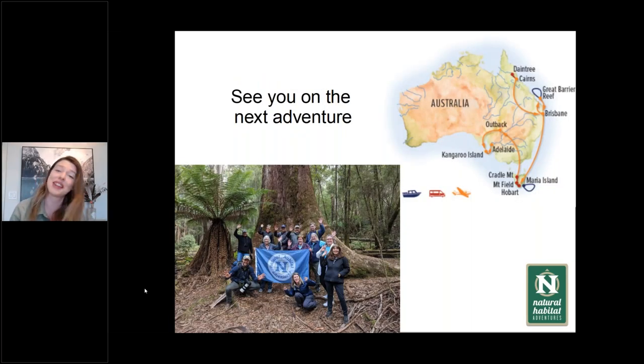Maybe see you on the next adventure. I'd love to take you down to Australia on our ultimate Australia trip — we go all the way up to the Daintree, out to the Great Barrier Reef where you may see a blue-ringed octopus, all the way down to Tasmania where we see wombats and weedy sea dragons off the coast, up to the Outback where we see beautiful lizard species and Kangaroo Island, finishing in Adelaide. If you have any questions, feel free to jump in. There's a lot to dive into with defensive strategies. Thank you.